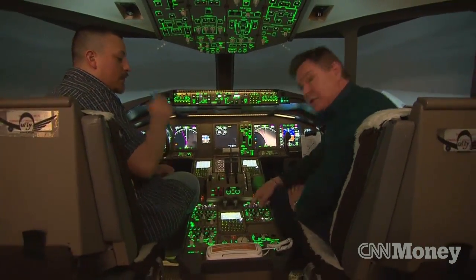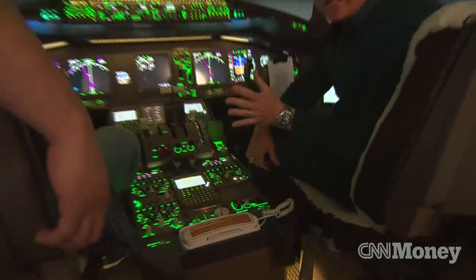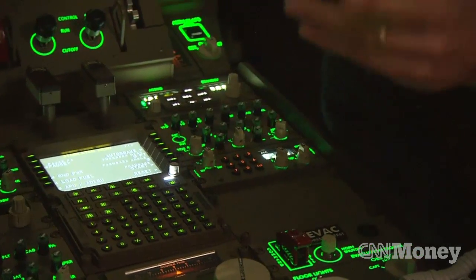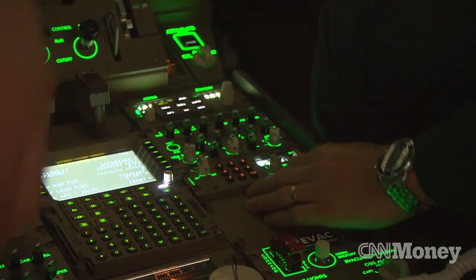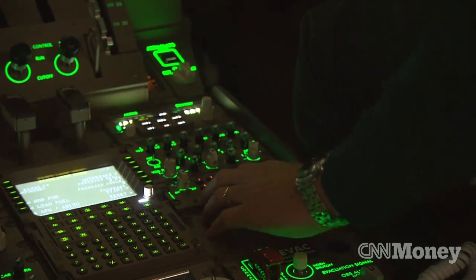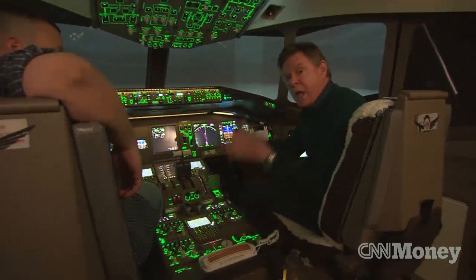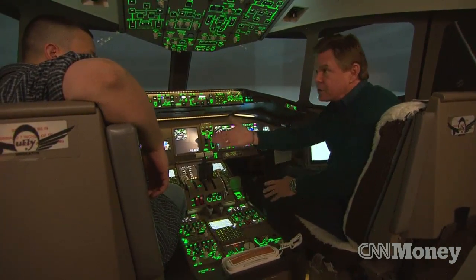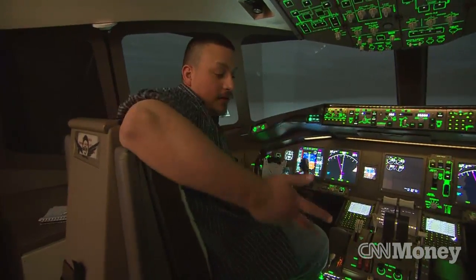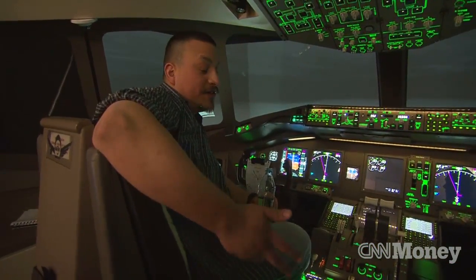One thing I should point out about the transponder is that there's another way to use it, and that's in the case of a hijacking. It is possible to enter a specific code — I'm not going to enter the code, but I'll show you how it's done. You enter a code, and now you're automatically transmitting, without going on the radio, that you have been hijacked. What happens on the ground? They're going to challenge that — they're going to call you up and ask you to confirm that that's the case. That's a very serious situation.